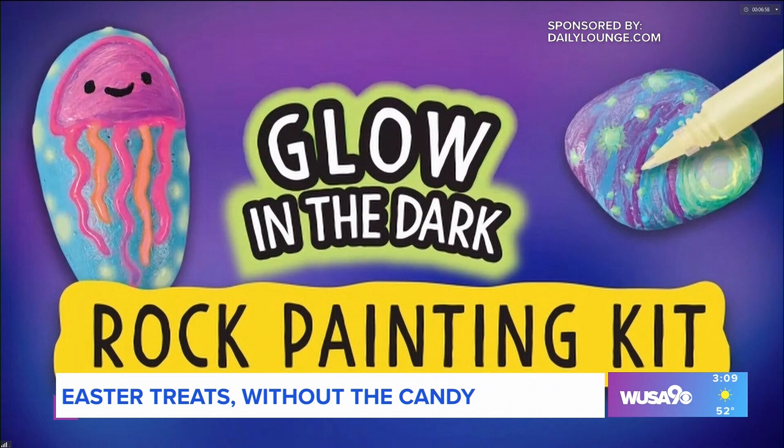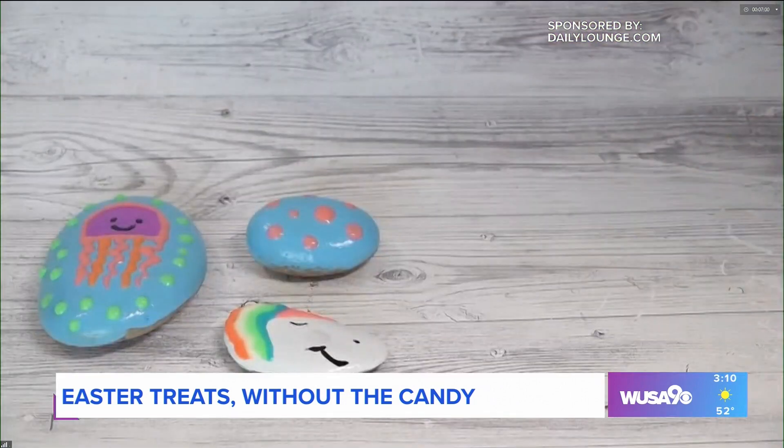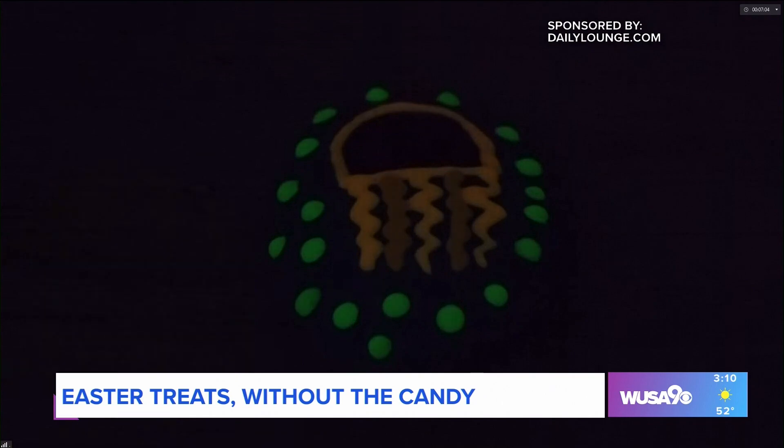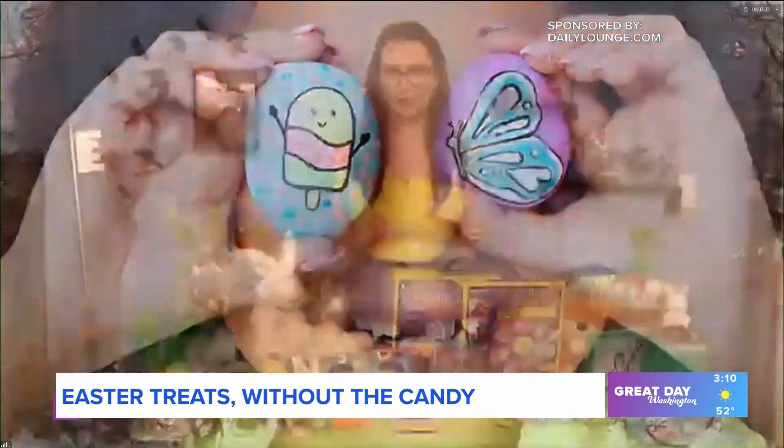Or try the Glow in the Dark Rock Painting Kit, where they can paint, decorate, and hide 10 glow-in-the-dark painted rocks. My son is seven, and we had a blast with these kits.